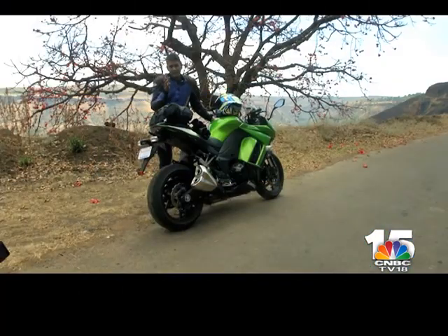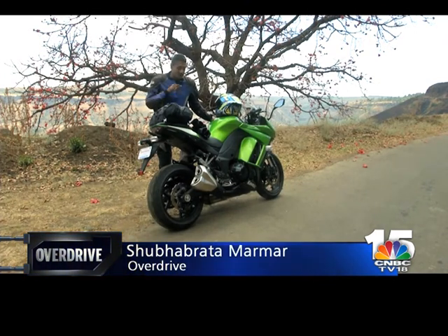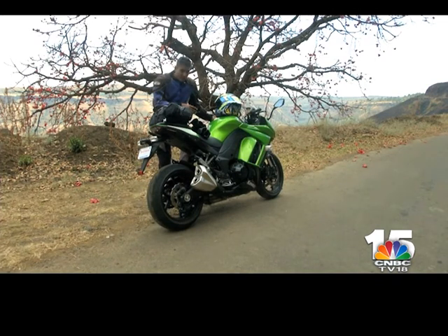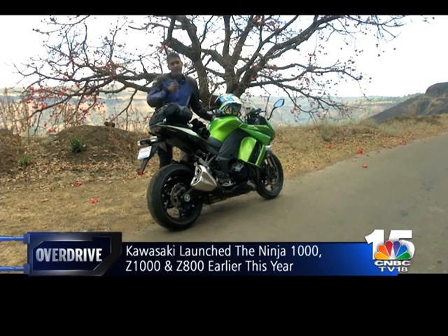These are the true drop tops — on a car you have to do complicated things: take the roof off, make the chassis strong enough so it doesn't flex. This is what it was meant for — the open road, the open sky. Today I have the new Kawasaki Ninja 1000. Alan and Jamshed are also riding the Z800 and the Z1000.